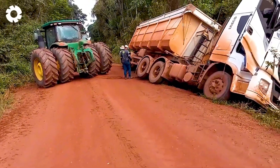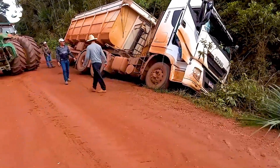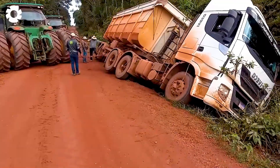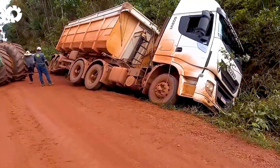This might just be the ultimate rescue mission for a giant stuck in the mud. The heavy-duty truck, with its impressive engine power, is struggling as it sinks deep into the soft, slushy ground.